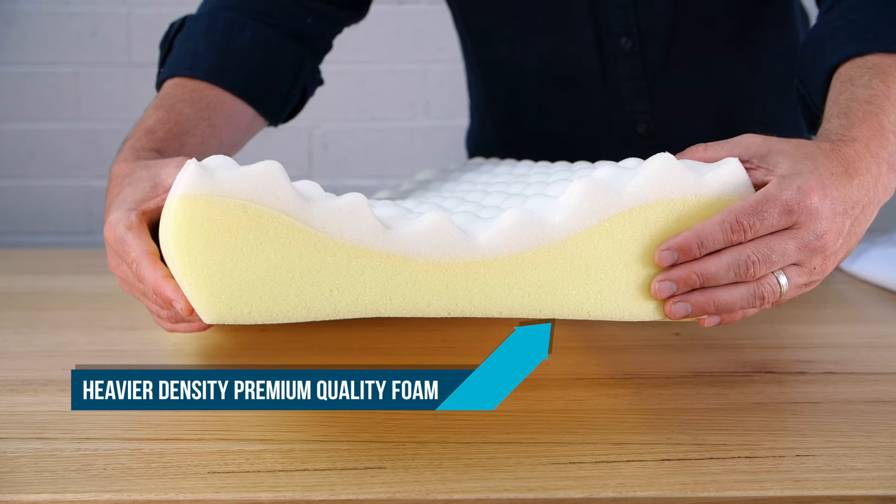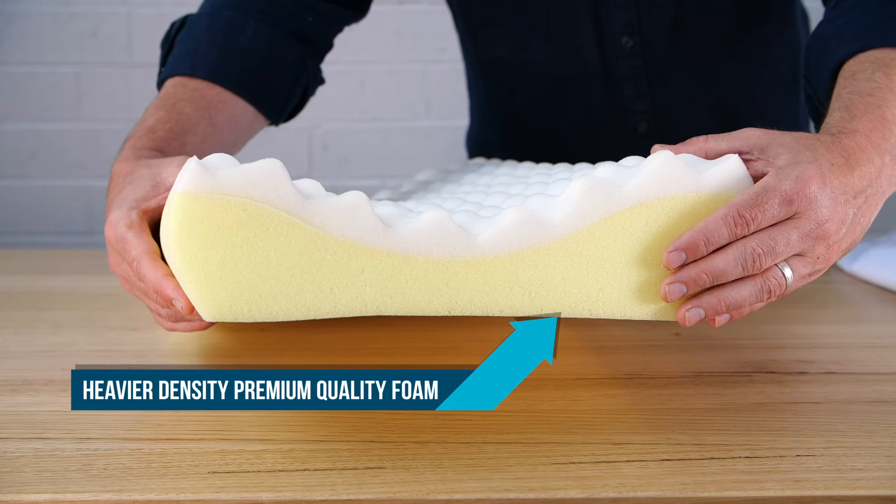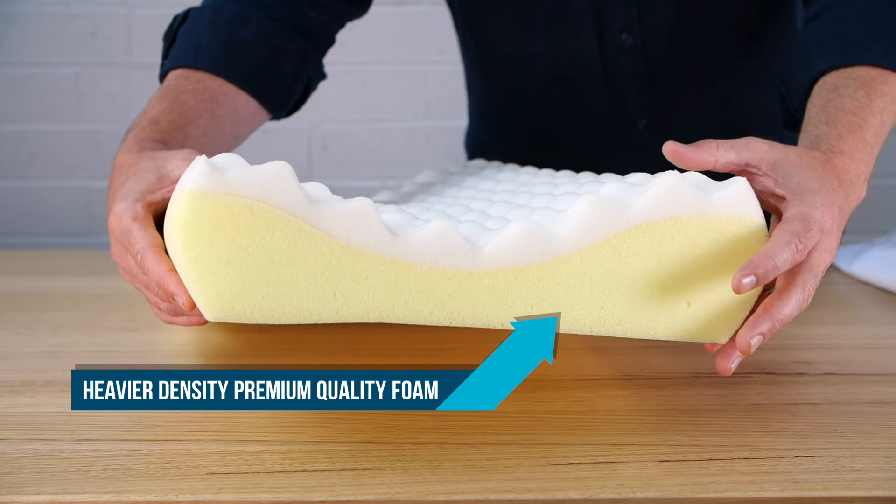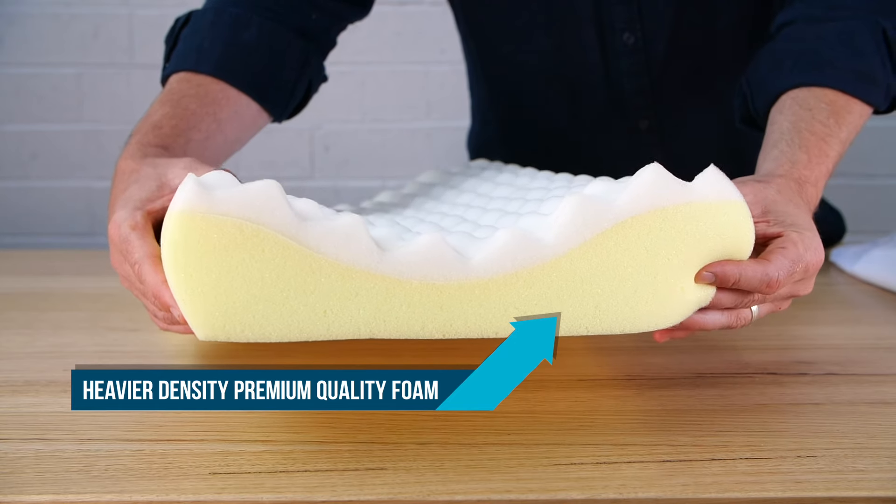The base is made of heavier density premium quality foam, which cushions and absorbs movement. It is all packaged up inside a breathable mesh cover.